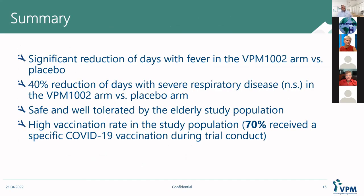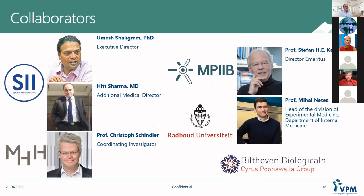In summary, we see a significant reduction of days with fever in the VPM1002 arm. We see a 40% reduction of days with severe respiratory disease; however, this did not achieve significance. The treatment was safe and well-tolerated, and all safety results were in line with what we have seen in our previous trials in adults and newborns. Unfortunately, the high vaccination rate and low incidence rate made it a little challenging to get more readouts. We are still evaluating the data and hope to come back with more insight.